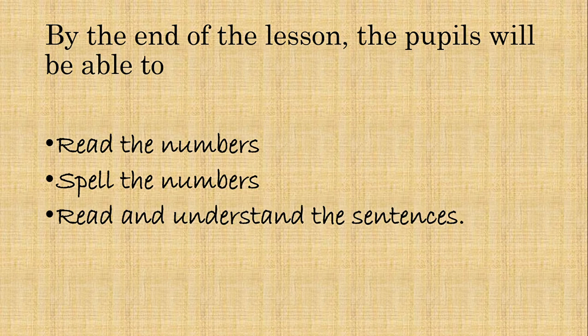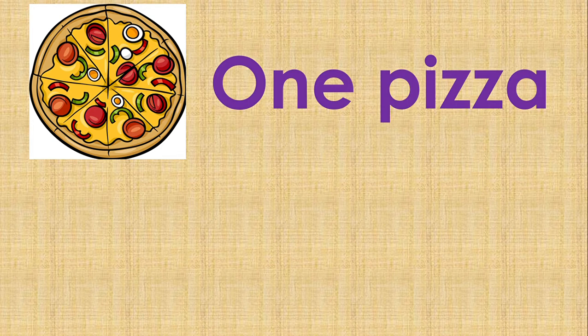Children, let's go to the lesson. Dear children, here you can see a pizza. Yes, this is one pizza.